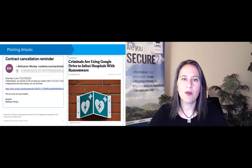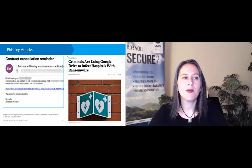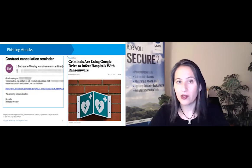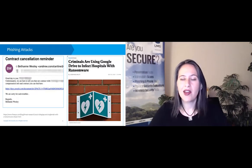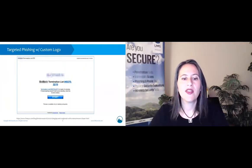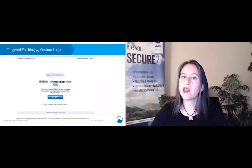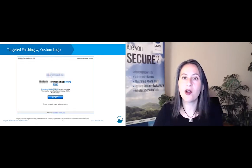One interesting trend over the past year is that these criminals are using Google Drive in order to evade detection. The phishing email you see — a contract cancellation reminder — sends links to Google Docs, and that is getting through a lot of spam filters and detection mechanisms. When users click on it, they end up downloading a malicious PDF or executable file. The malicious PDF itself is often customized with the logo of the organization being targeted — in a lot of cases, automated software is automatically populating these fields.